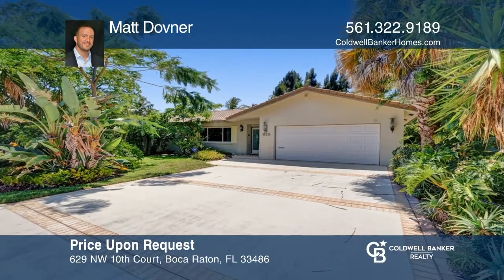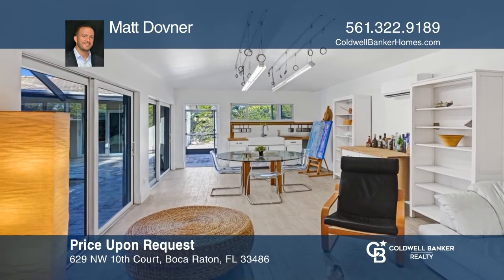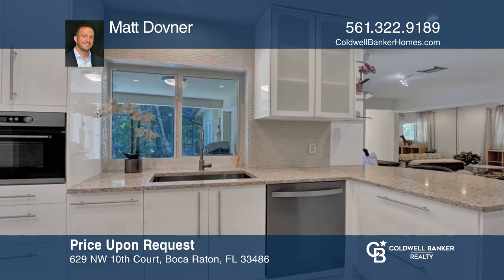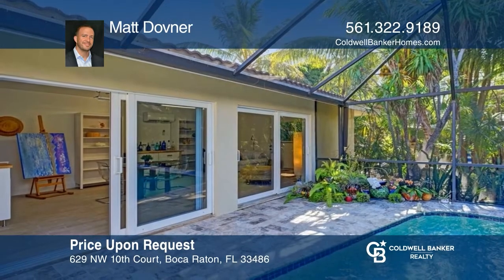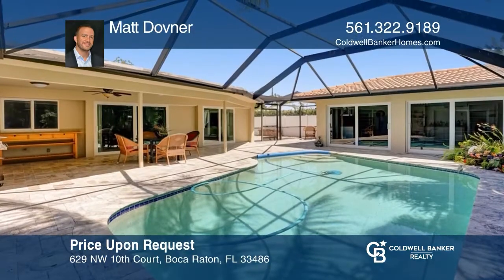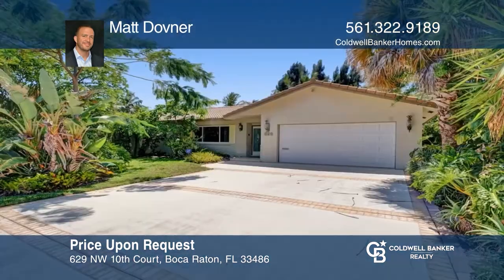This amazing home is made up of two buildings, with the second one being used as an art studio — but you can make it whatever you like. The main house features a lovely modern kitchen and bathrooms, a large dining room, tile floors, and a spacious family room. Enjoy mangoes from the tree or relax in the screened-in pool. Check out this must-see home by scheduling a tour with Matt Dovner.